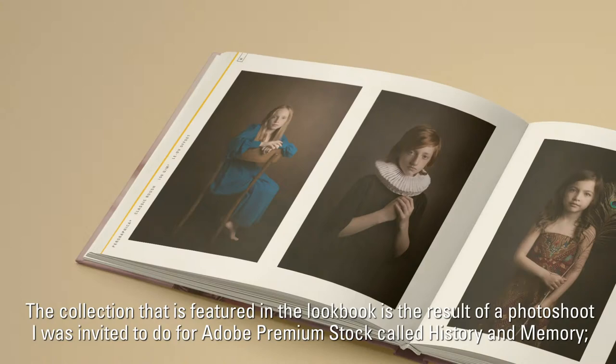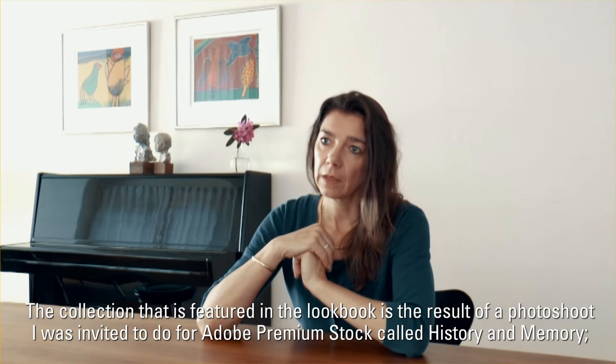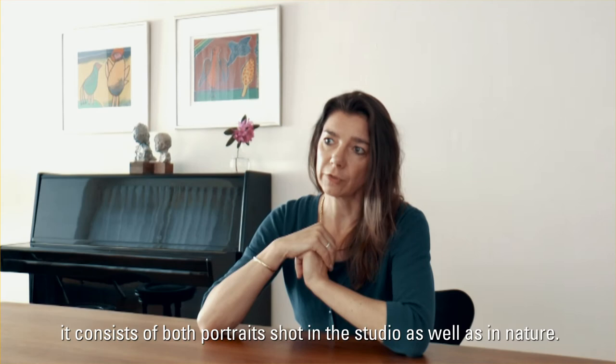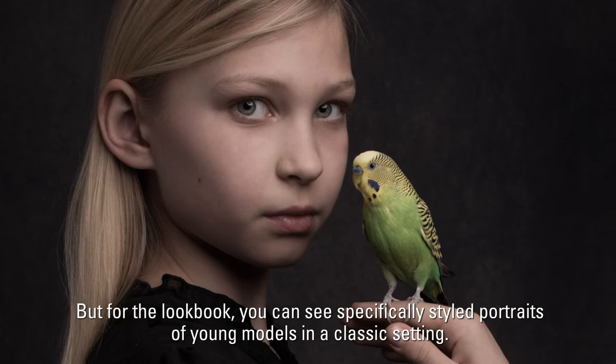The collection that is featured in the lookbook is the result of a photoshoot I was invited to do for Adobe premium stock called History and Memory. It consists of both portraits shot in the studio as well as in nature. In the lookbook you can see specifically styled portraits of young models in a classic setting.